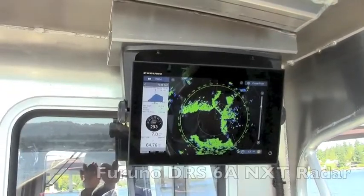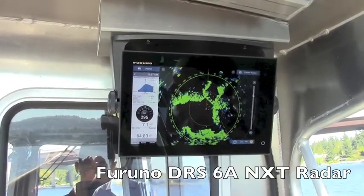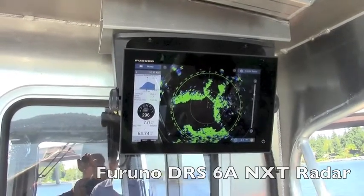This is just some of the new capabilities of the DRS-6A NXT solid state Doppler Furuno radar.